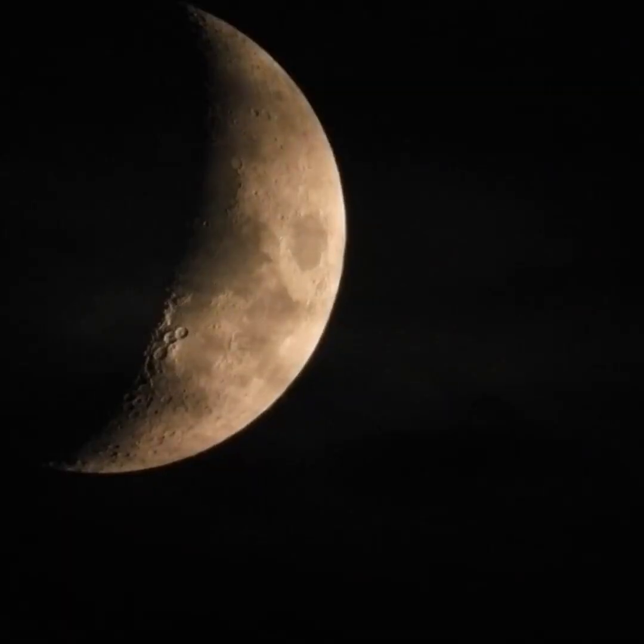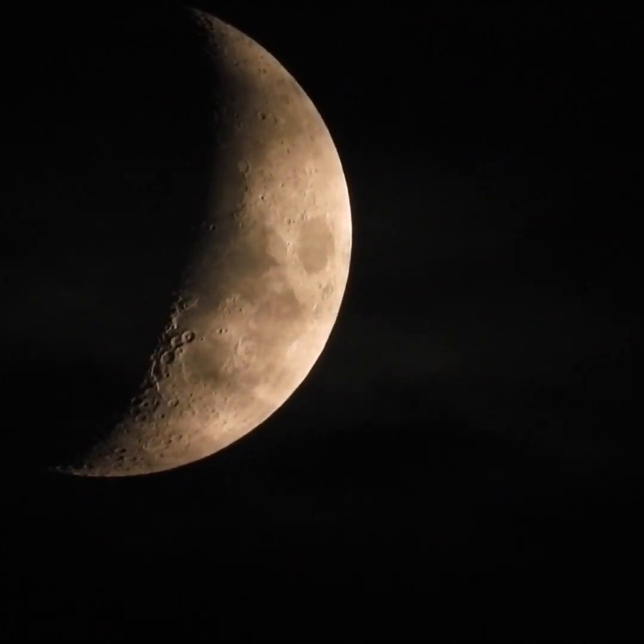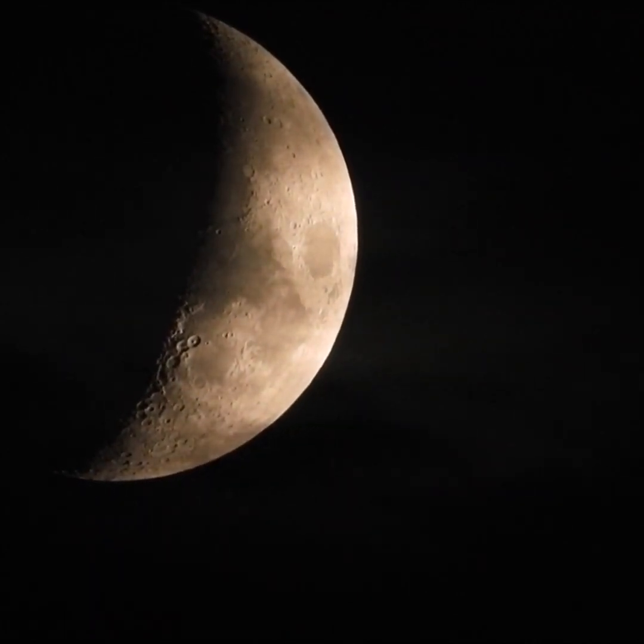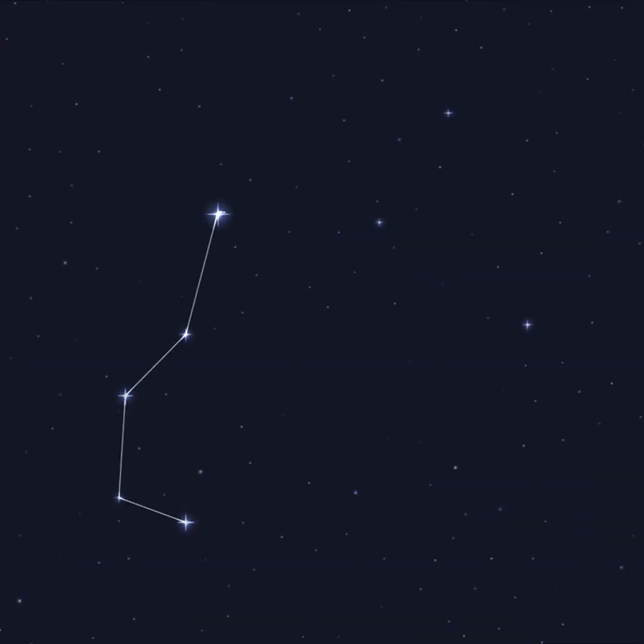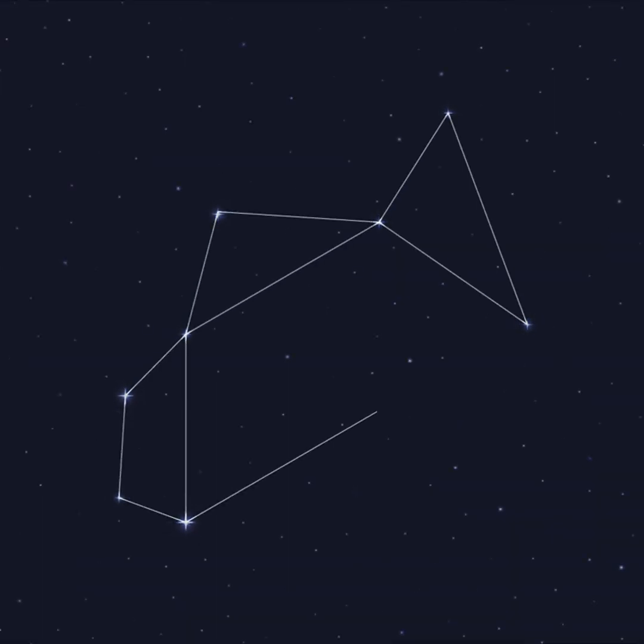Hi Stargazer, this is Marcy of EarthSky. Look for the fat crescent moon after sunset on the evenings of October 26th and 27th. It'll lie near the teapot. The teapot stands out as an obvious pattern of stars in the constellation of Sagittarius the Archer.